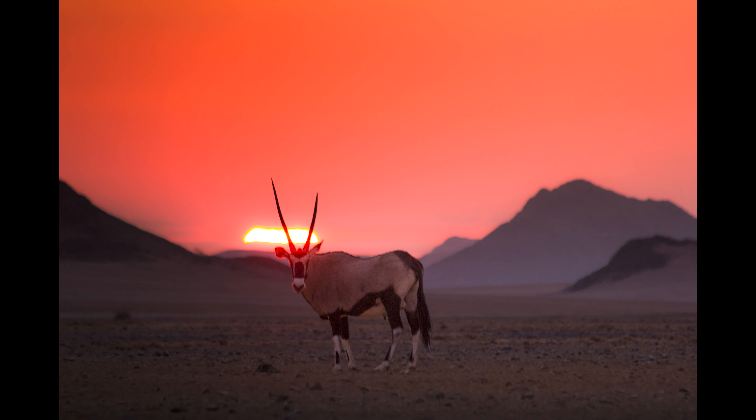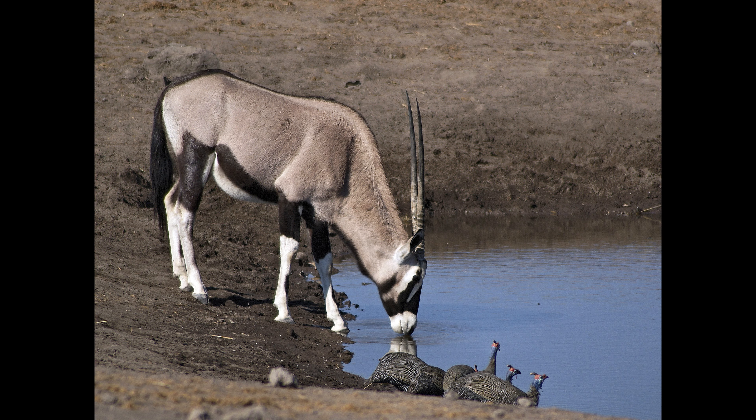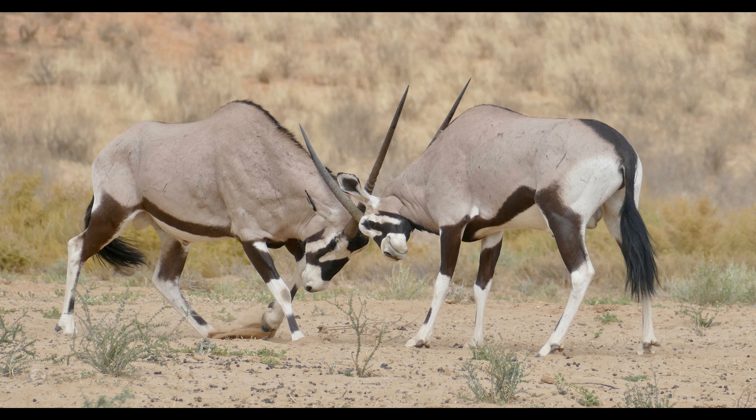The Gemsbok is the largest of the four species. It may resemble the East African Oryx, but the back legs are black and it is native to southern Africa. It was used as an introduced species to New Mexico, but is described as an invasive species. Now most people are working hard to eliminate this large oryx for good.